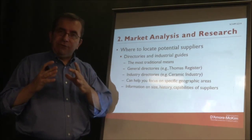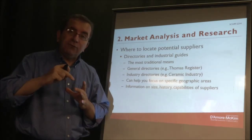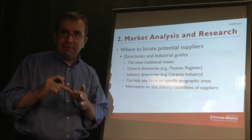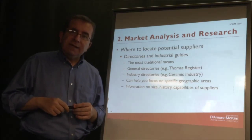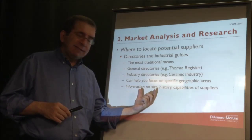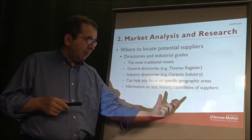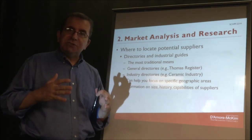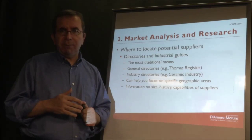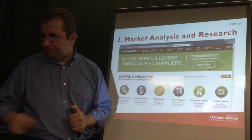These guides can help you focus on specific geographic areas, so if your business is in a specific location and you're looking for a nearby supplier, they can help with that. Similarly, they can tell you about the size of the supplier, their history, capabilities, etc. So this serves as a good starting point.